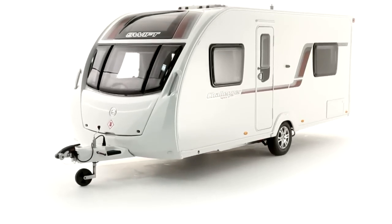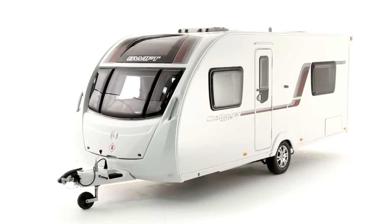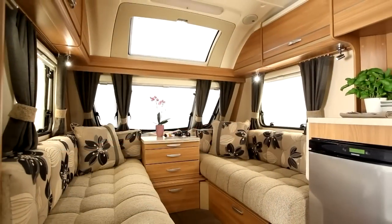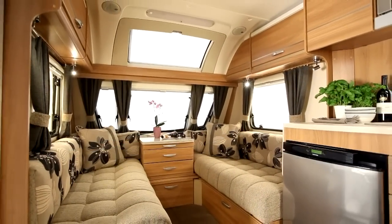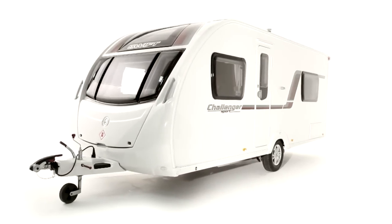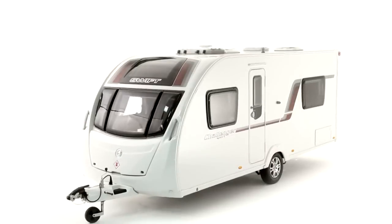The all-new Swift Challenger Sport range brings exclusive modern styling and cutting-edge interiors to the mid-market price sector. Thanks to careful design optimisation, weights are a massive 35–50kg less than the range it replaces, without loss of specification, and laden weights now start at 1,143kg. Importantly for the owners of smaller cars, models are at least 170kg lighter than the equivalent Challengers.